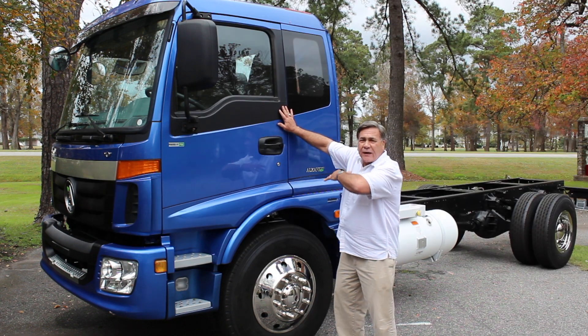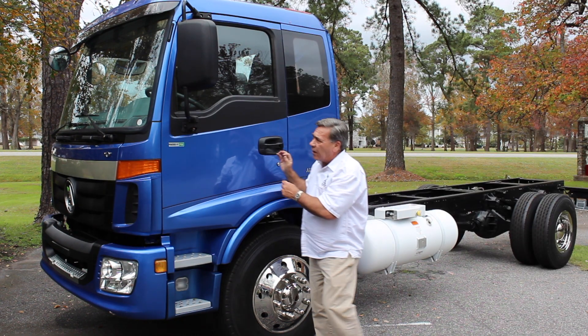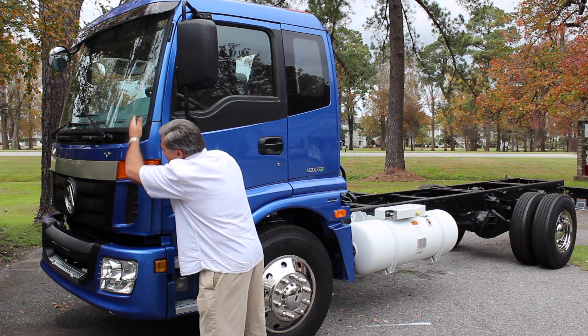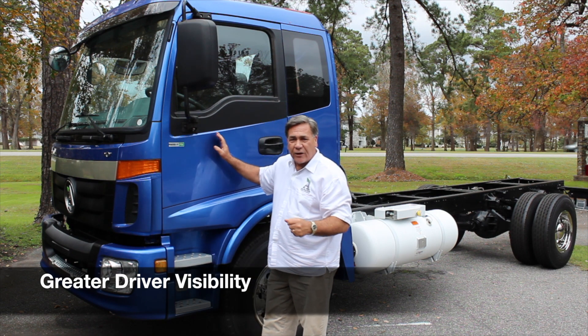The driver sits and the cab sits on top of the engine. Unlike a conventional truck where the engine is out front — as you can see right here — the ability to see more clearly is certainly an advantage to the driver.